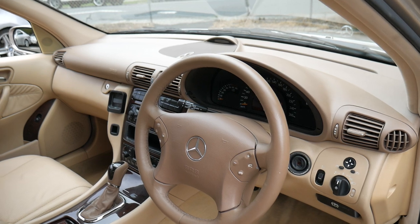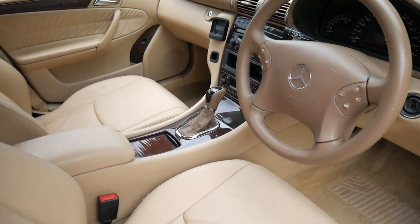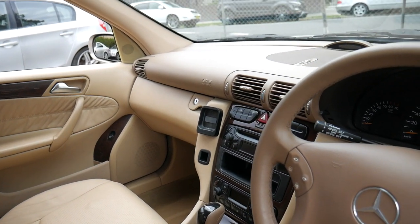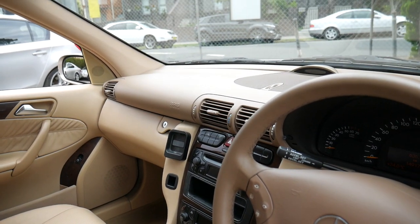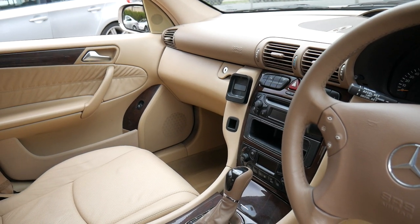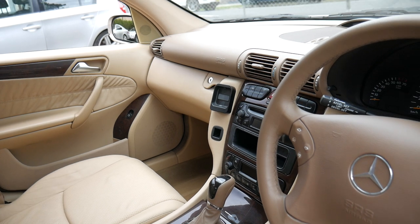It's done 149,000 kilometres. It's got soft leather, wood grain, and obviously parking sensors, and you've got climate control air conditioning which even has a charcoal filter.